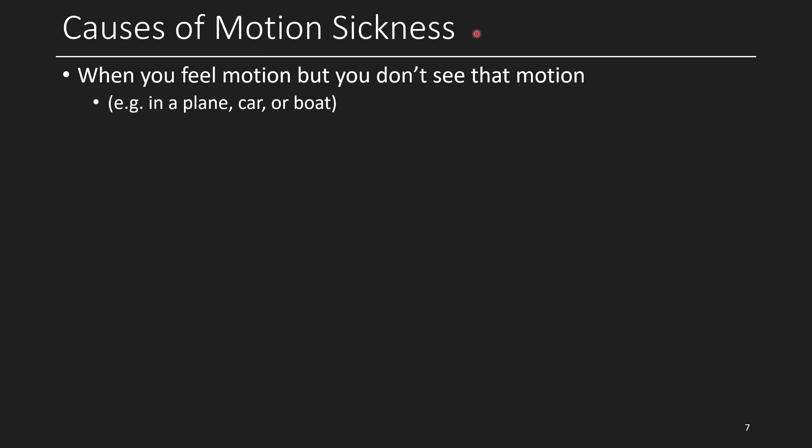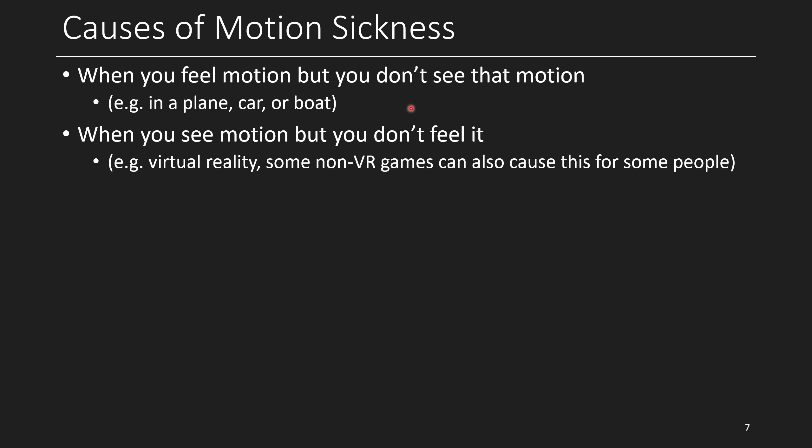When you're getting motion sick, there are a couple of different reasons. One is that your body feels motion but you don't see it — like being in a car, boat, or plane looking at something without seeing your frame of reference. Another case is when you see motion but you don't feel it, which is more relevant for VR: in your headset, you're seeing stuff coming at you and you're moving, but your body doesn't feel it because you're moving with a joystick rather than moving your whole body through the air with inertia.